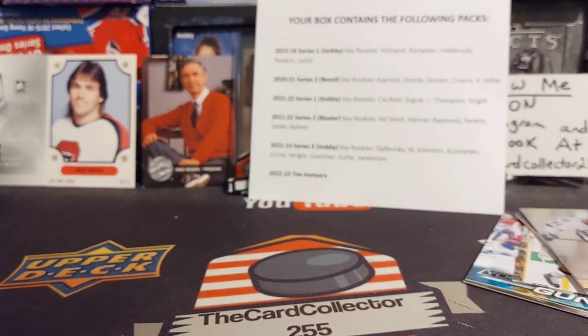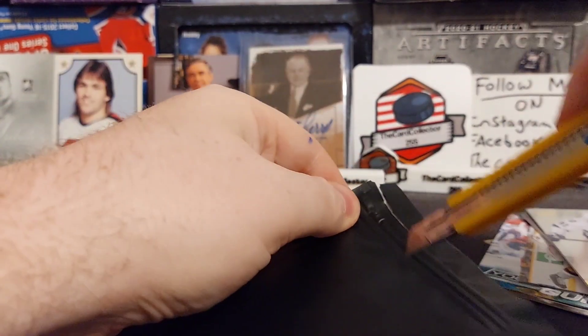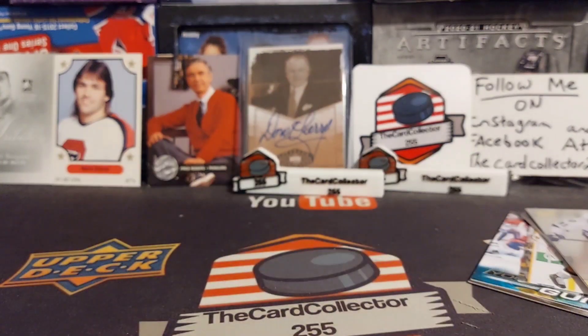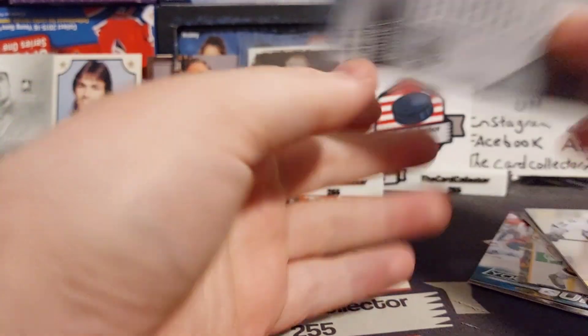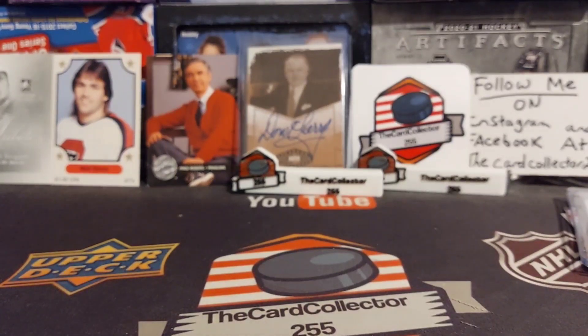Disappointing, but not a bad break — thank you Pack Palooza. Next we get to open our mystery card. Let's just cut it right down there so we can open this up. Our jersey card is a John Gibson — so not a bad break, a lot of great stuff.